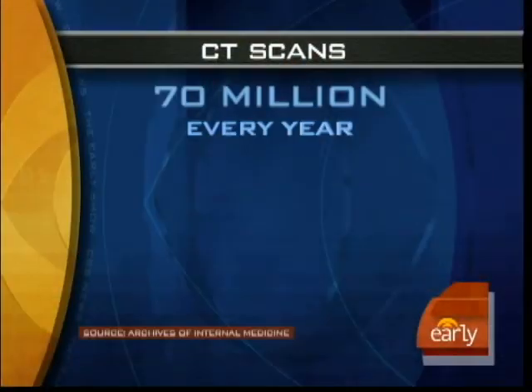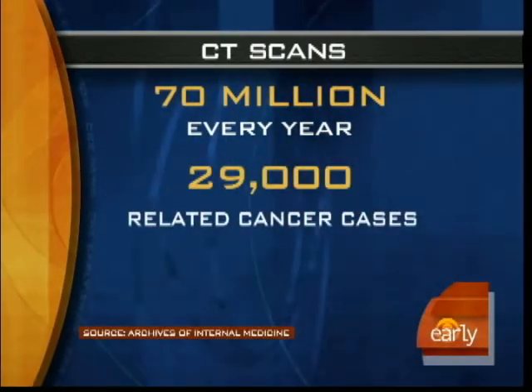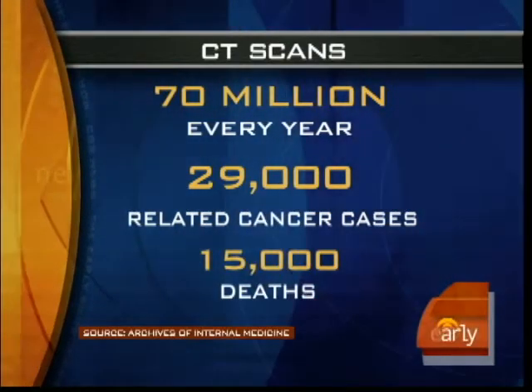In this morning's Health Watch, the danger of CT scans. About 70 million are given every year, but new research shows that CT scans may give 29,000 Americans cancer, killing nearly 15,000. Our Dr. Jennifer Ashton is here to help us with the pros and cons of CT scans.